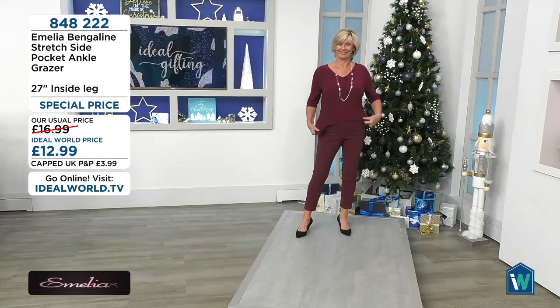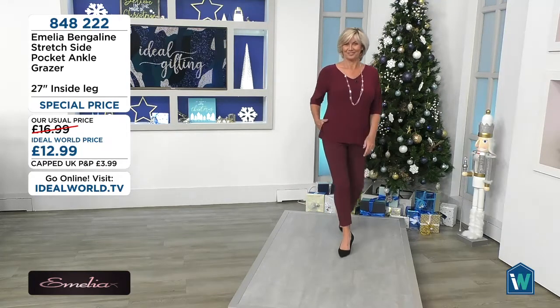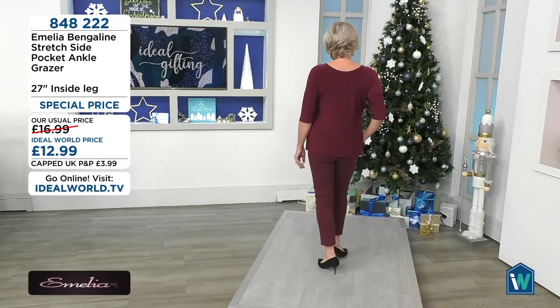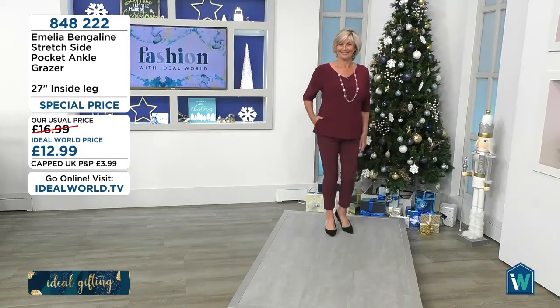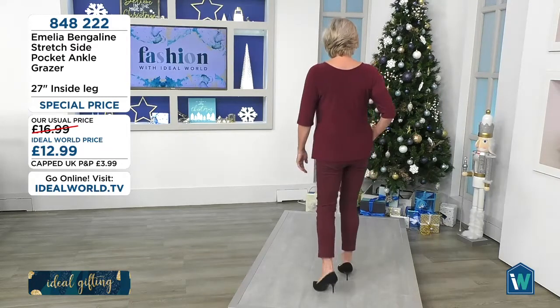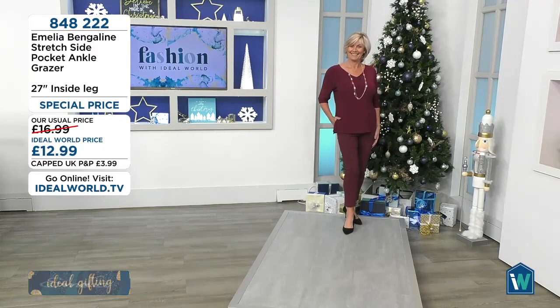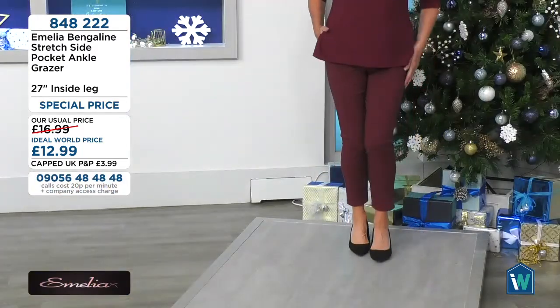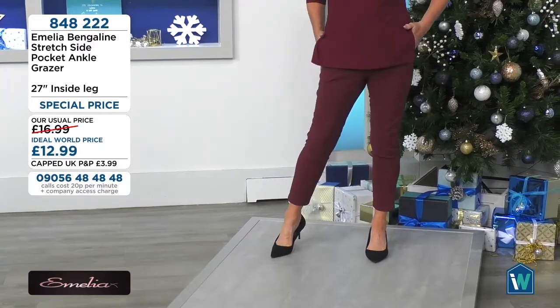They're definitely my favorite trousers of all the ones we do. I wear them if I'm going somewhere special. You just have to choose your top, or a little blazer with these as well. Great color choices — multi orders coming in. Please have a look at the five-star reviews for these, because it takes a lot for someone to sit down and write a good review. We've got hundreds of five-star reviews for our bengalines — they are a favorite here and these ankle grazers are absolutely flying.